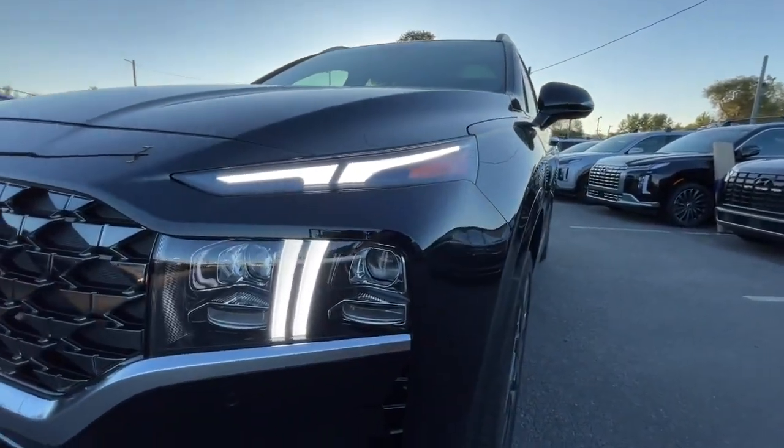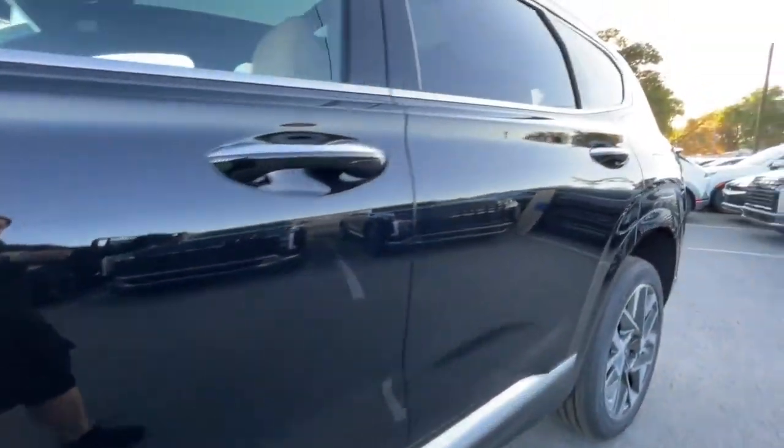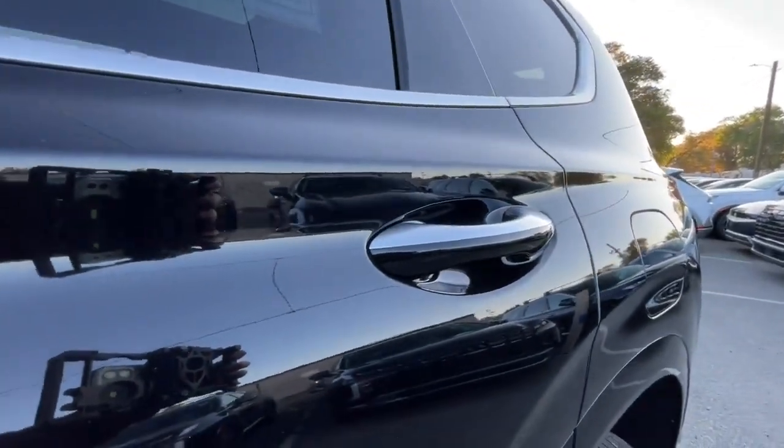Get the comfort, features, and style you deserve. This Santa Fe is waiting to take you places. Our team will give you an outstanding test drive experience — stop in today.